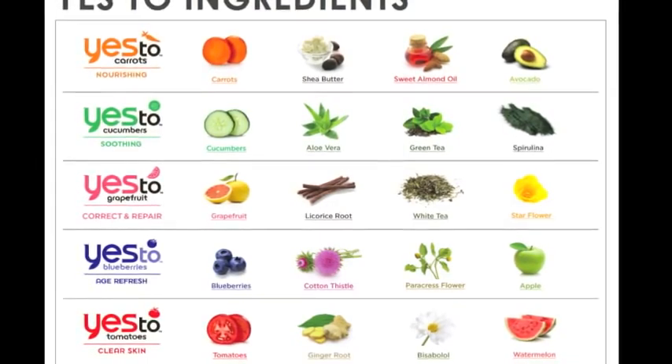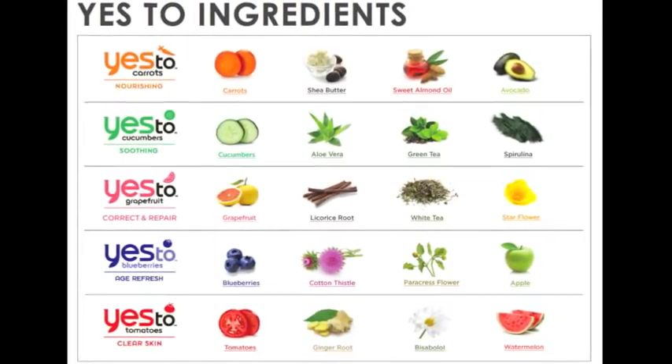Yes to was formed about five years ago and they've done so much in that time — recognized by Marie Claire, People, Women's Health, Allure, and more. It's based on using organic ingredients from fruits and vegetables. 95% of their ingredients are all natural. Their packaging is adorable, practical, and recyclable, and they also give back through their Yes to Seed Fund.